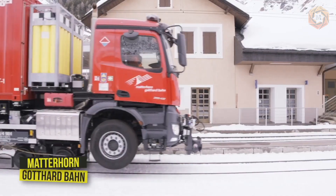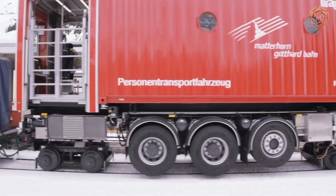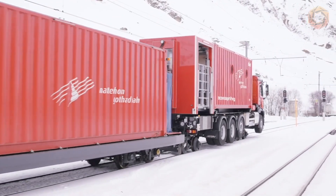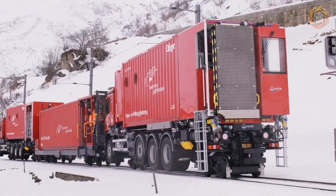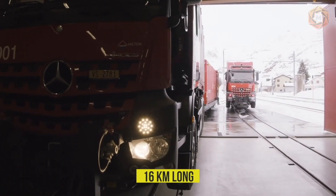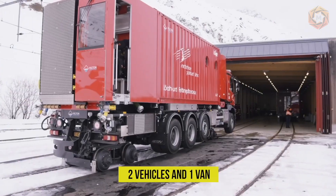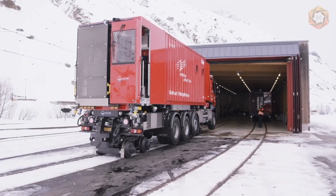The Matterhorn Gothard Bahn vehicle is a whole system consisting of a passenger vehicle in coupled mode with a fire railway vehicle and an ambulance wagon. At both ends of the Furka tunnel — 16 kilometers long — there will be a group of two vehicles and one van which are ready to enter the tunnel 24/7 in case of emergency.